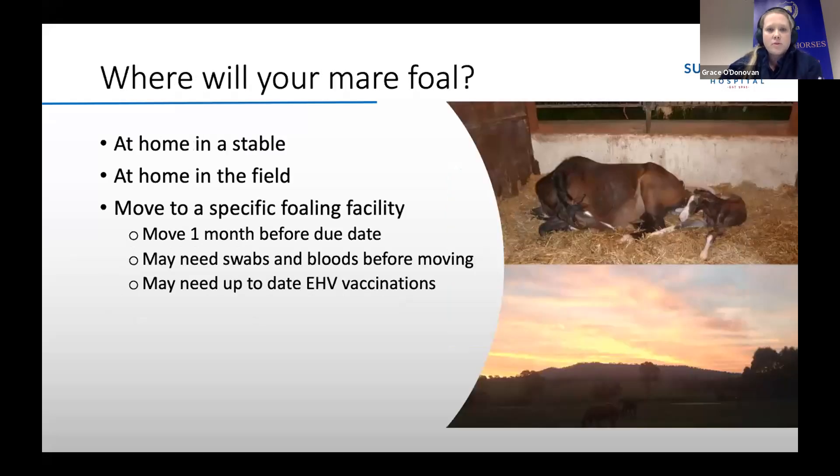So firstly we'll just talk about where your mare's going to foal. The options you've got: she can either foal at home with you in a stable, she can foal at home in the field, or she can move to a specific foaling facility — a stud that will keep an eye on her 24-7.